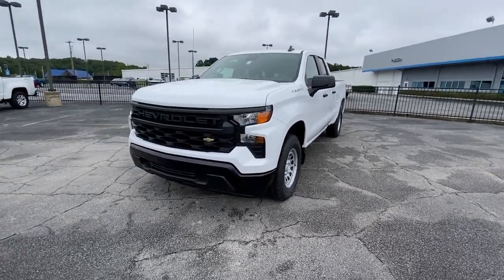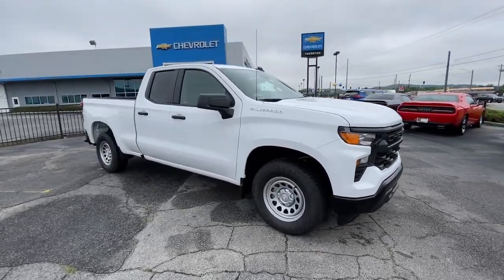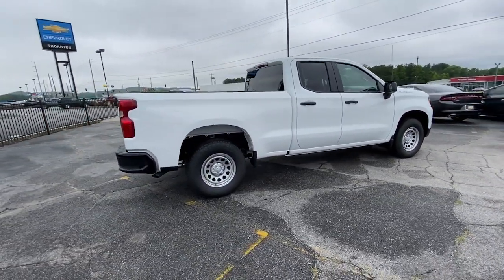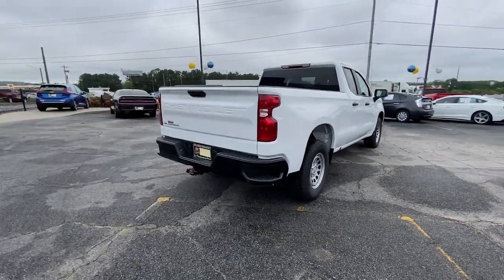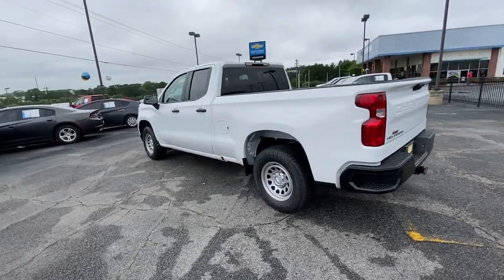Your next car could be the 2023 Chevrolet Silverado. The all-new Silverado builds on its heritage with an improved bed design, increased cargo capacity, customizable technology, refined comfort and safety features, and even bolder strength.